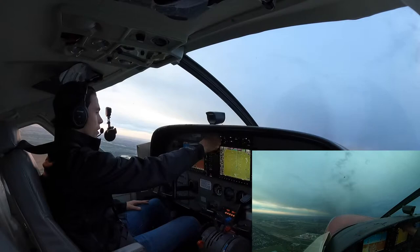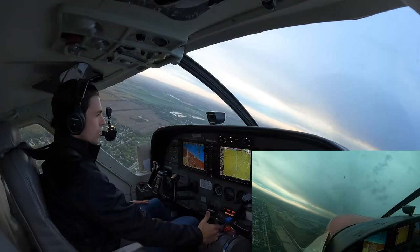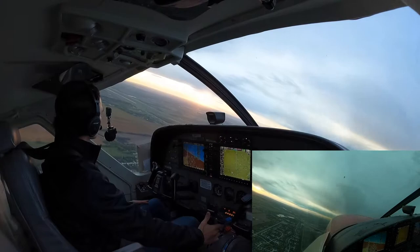We can go ahead and do that right now. Get the turn going — we've got 6,000 in the box. Contact Winnipeg Center, 118.0. Autopilot is your friend in single-pilot IFR. It's all about reducing the workload.